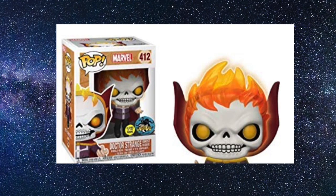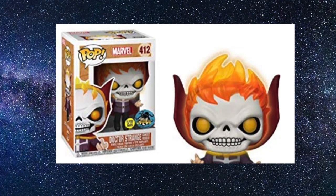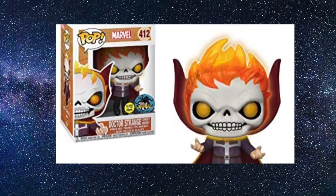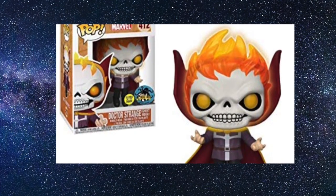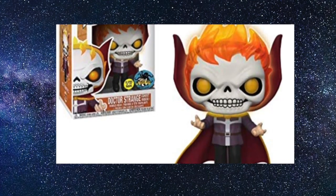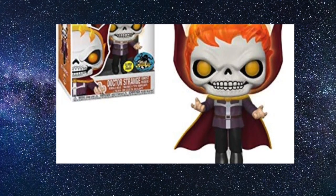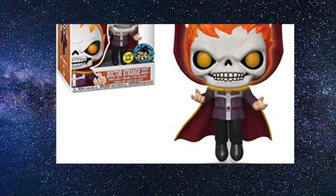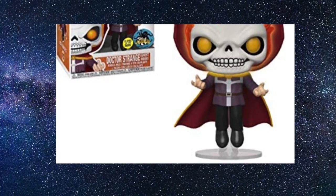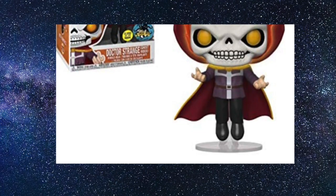Coming in at number 3 is the MCM London Comic-Con and Hot Topic exclusive Doctor Strange as Ghost Rider. I fell in love with this pop instantly from the promotional shots. I had to queue up at Comic-Con at the Funko booth and it was well worth my time — I've reviewed it on my channel. I love the detail on the orange hair, the fantastic color, and the texture of the skin. It's a glow-in-the-dark pop, which adds even more to it, and they really went all out on the cape as well.